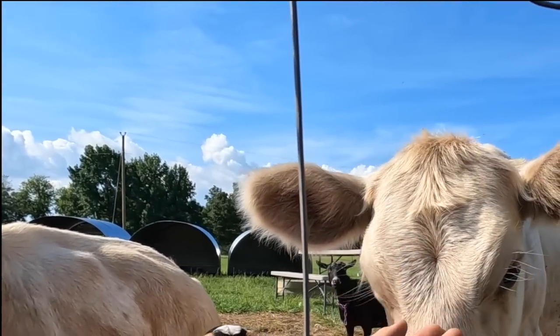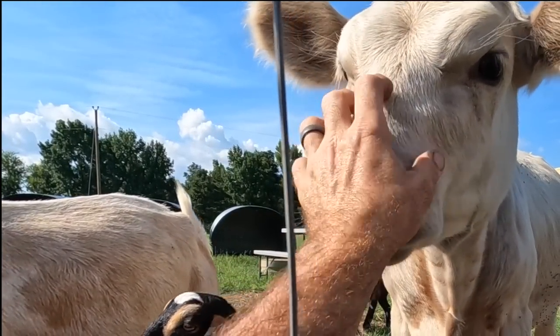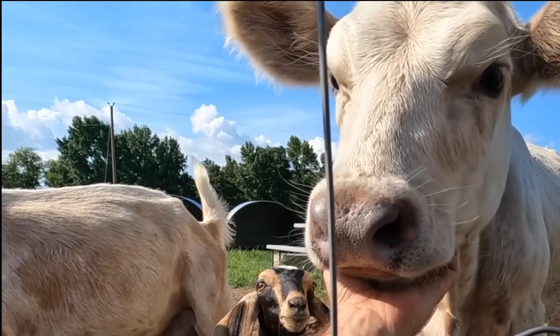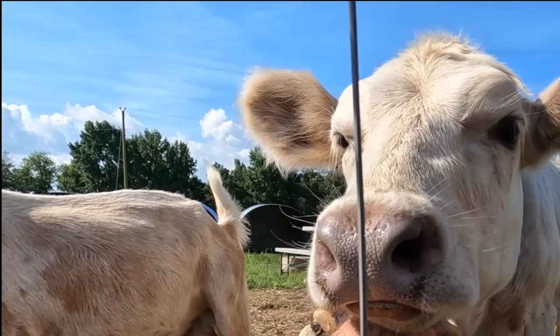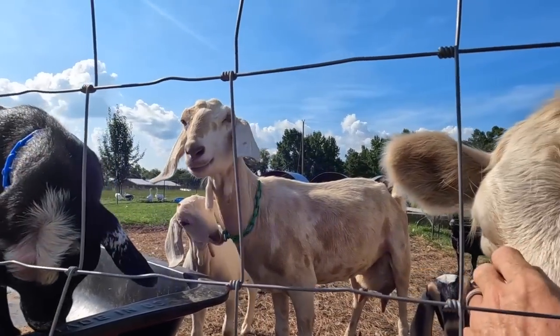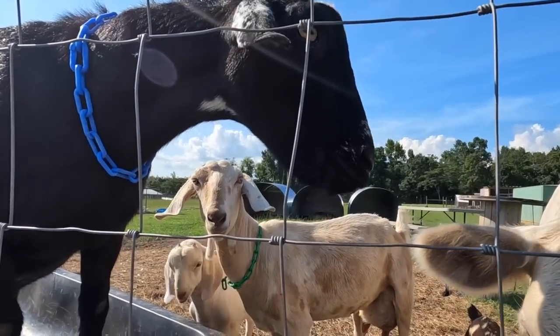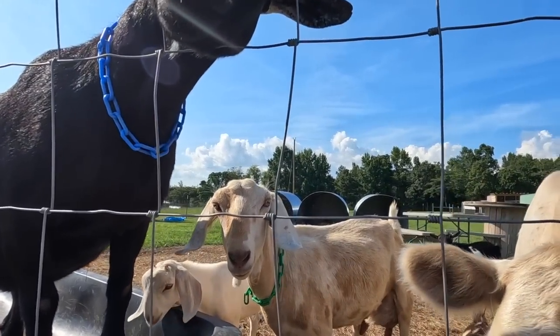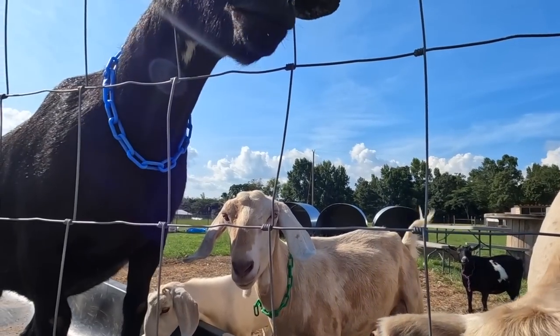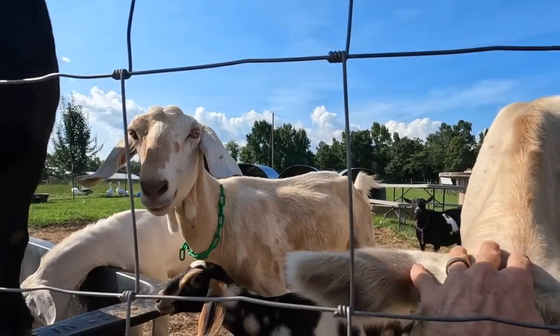Hey Mildred, hey baby girl. If you and Tilt were side by side, you'd look just like our house and gutters — that's what I'm thinking. Can you scoot a little closer to him so we can get an idea of what our gutters and house are going to look like?